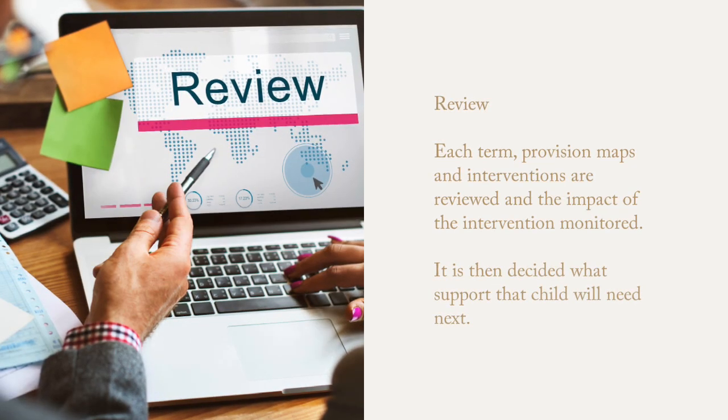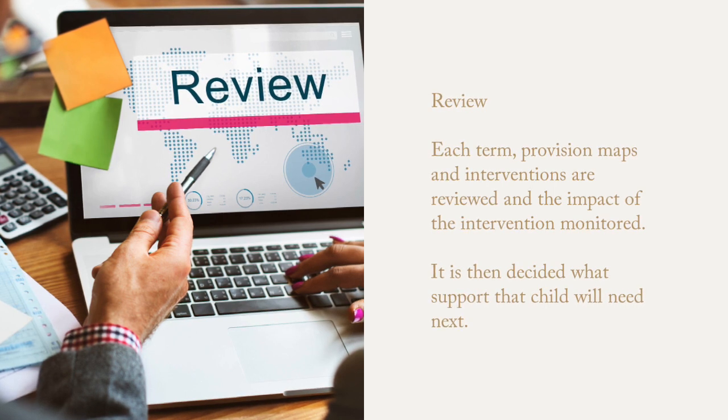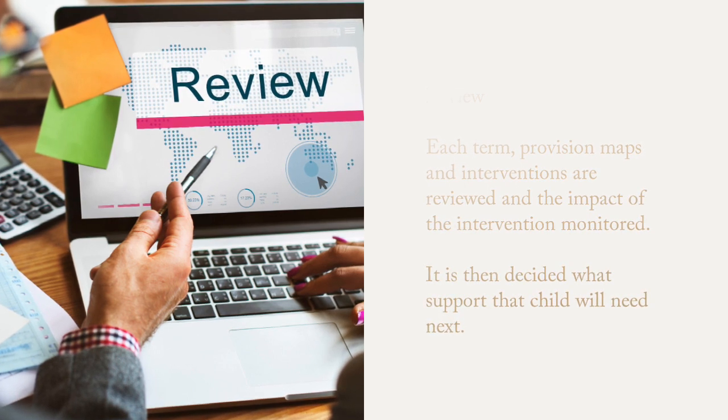Once we have done this, we review. Each term, provision maps and interventions are reviewed and the impact of the intervention monitored. We then decide what support the child will need next.